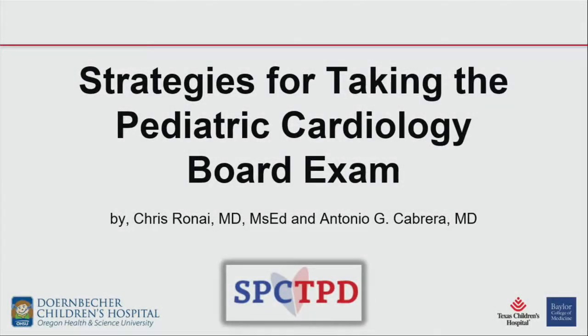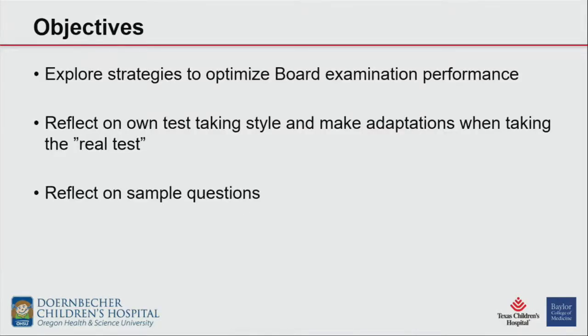I am Chris Renee, and these are personal and group consensus strategies for taking the pediatric cardiology board exam. Our objectives are to explore strategies to optimize your board performance, reflect on test-taking styles that will work best for you, how to make adaptations when taking the real test in real time, and then a few sample questions.